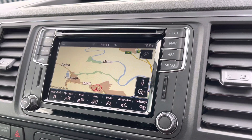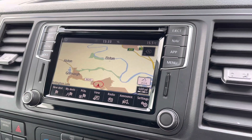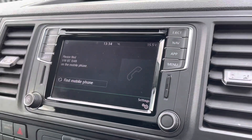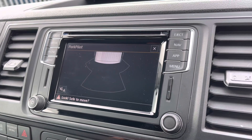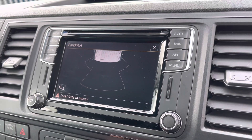A quick look at your navigation, which is extremely easy to use, allowing you to find your required destination offering multiple route guidances. You can also connect your phone via Bluetooth, and a quick look at the rear parking sensors allowing for extra safety when reversing this vehicle.